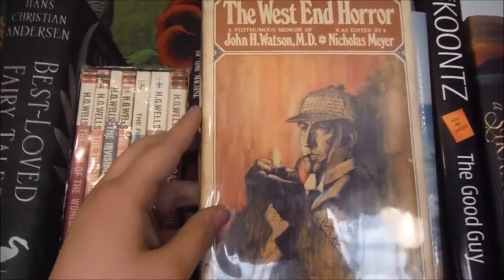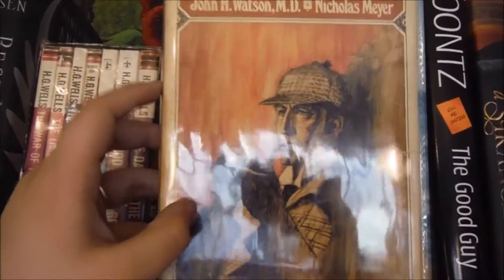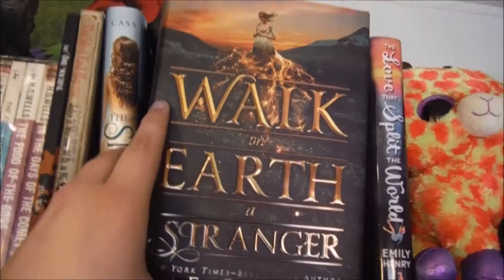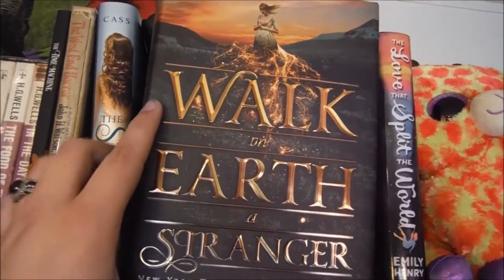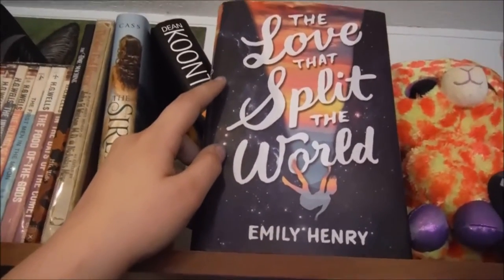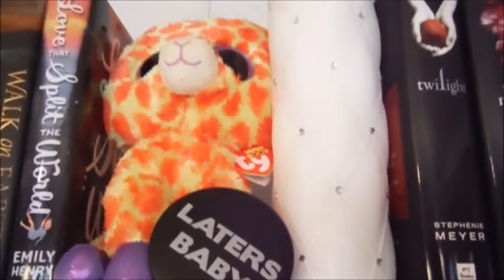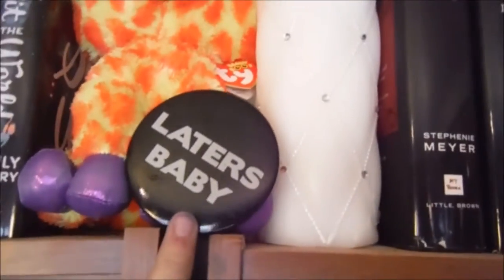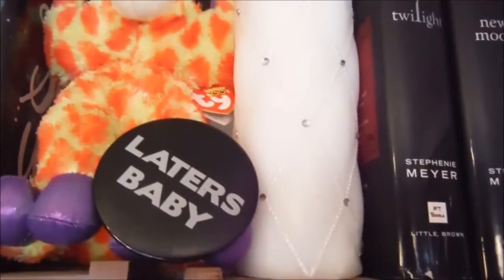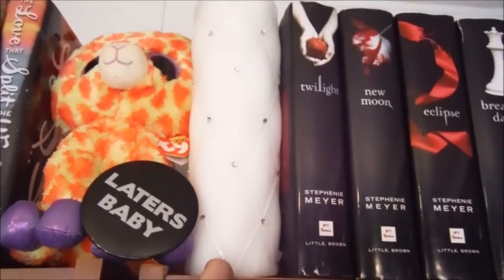The West End Horror, a posthumous memoir of John H. Watson by Nicholas Meyer. The Siren by Kiera Cass, The Good Guy by Dean Koontz, Walk on Earth a Stranger by Rae Carson, and the book I'm doing a giveaway for — The Love That Split the World by Emily Henry. We have my little beanie boo that my husband got for me with my laters baby pin on it from Fifty Shades of Grey. And then we have my unity candle from my wedding day.